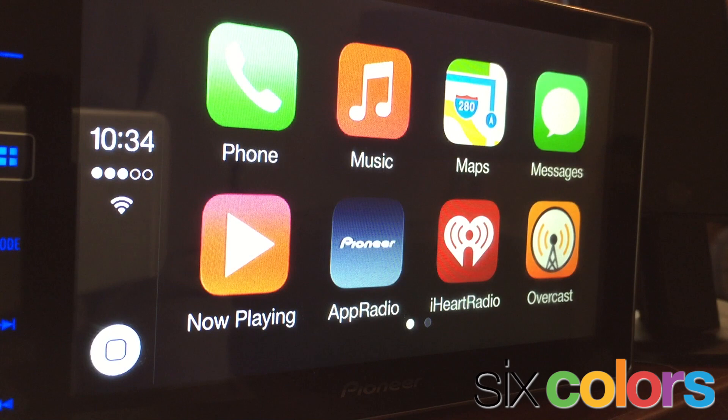Hi everybody, Jason Snell here at Six Colors World Headquarters, and I want to show you CarPlay. I've got a Pioneer in-car unit that is not in a car, and I've got my iPhone 6 hooked up to it, and I'm going to take you around and show you what's going on in CarPlay.